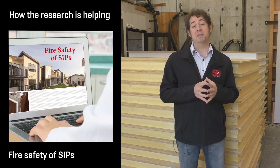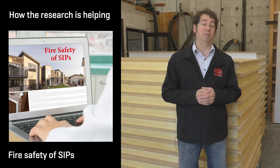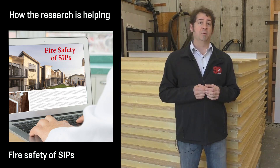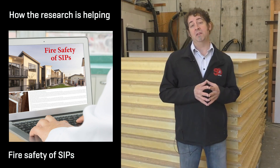Fire safety and SIPs is another important aspect we're considering for this project, and as part of that we'll be doing a review of international and relevant New Zealand literature on fire performance of SIPs. This will allow us to identify gaps in the research and determine what additional investigation is necessary. If you'd like to find out more or get in touch with us, head over to the Branz website.